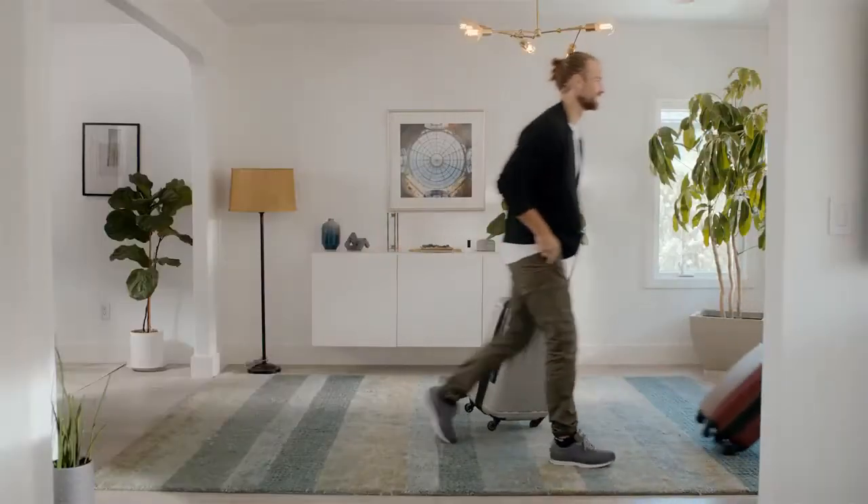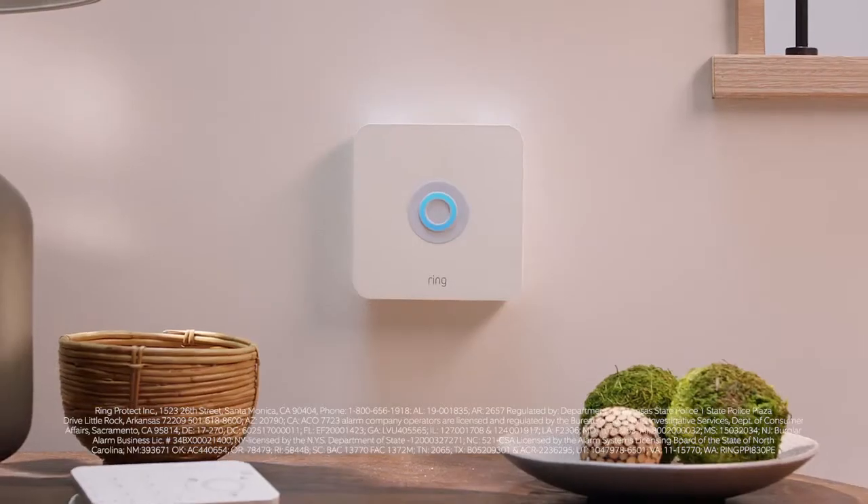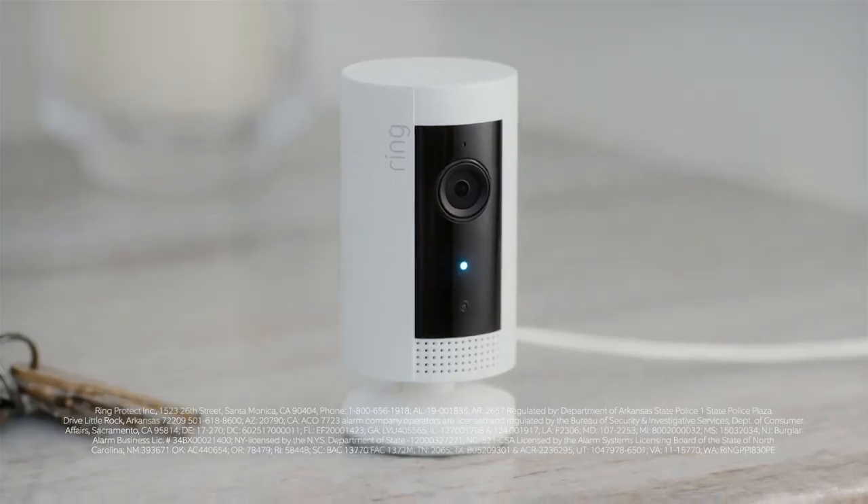Turn motion recording on when you head out of town, or turn it off when you don't want to be recorded. And if your Ring alarm is triggered, IndoorCam records automatically!